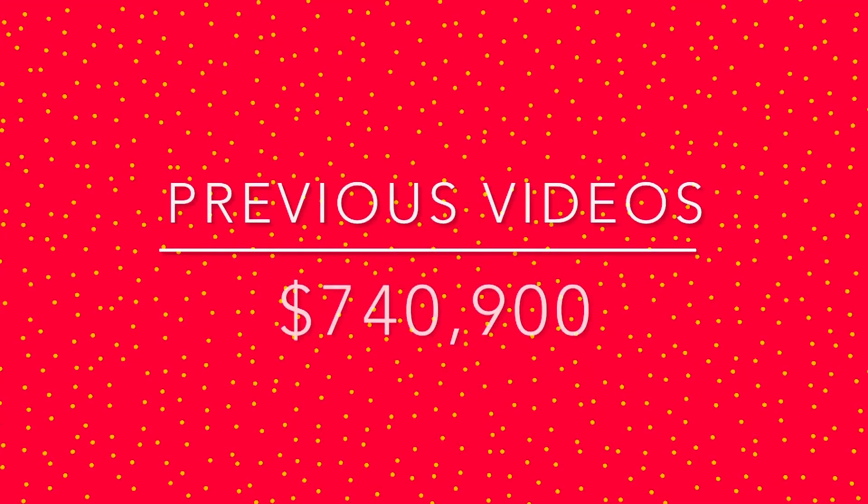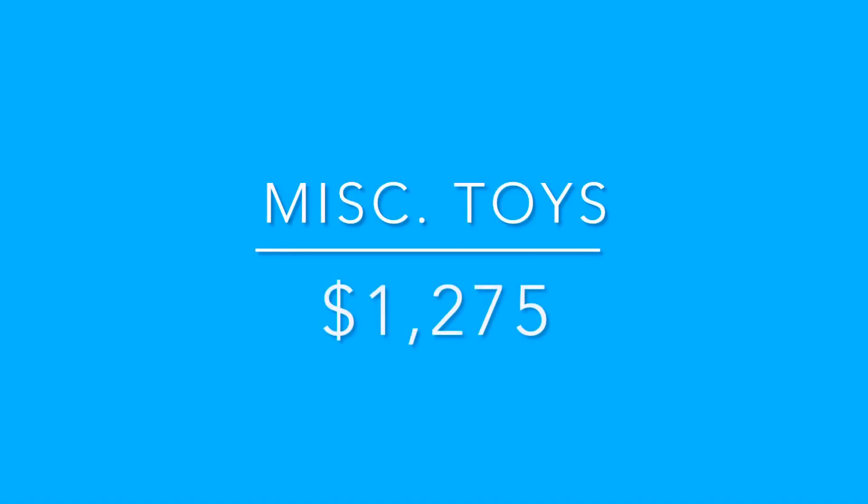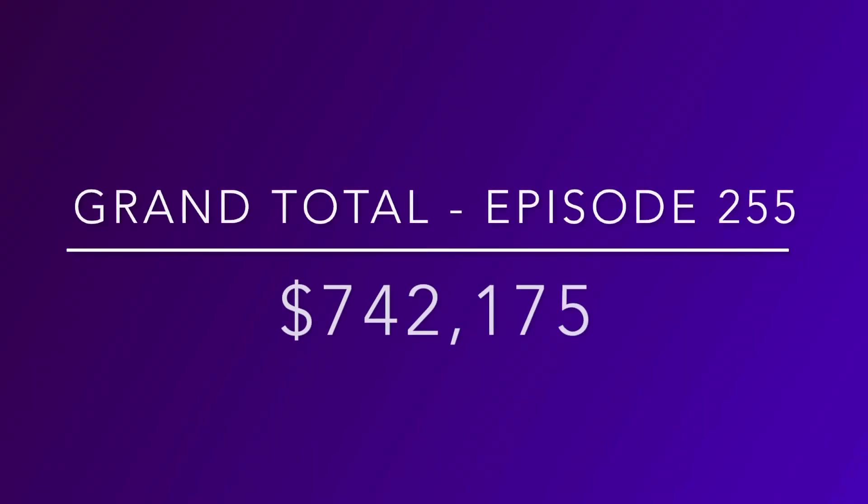So with our previous 254 videos of valuing my toy collection, our total was $740,900. Now with this video of all our miscellaneous stuff, we can add another $1,275 to our overall grand total. That means our overall grand total for episode 255 is $742,175.